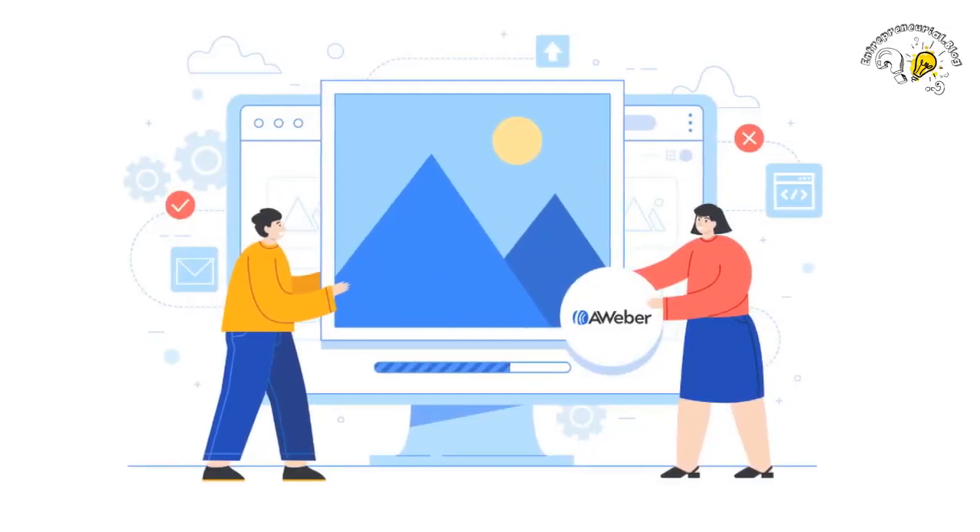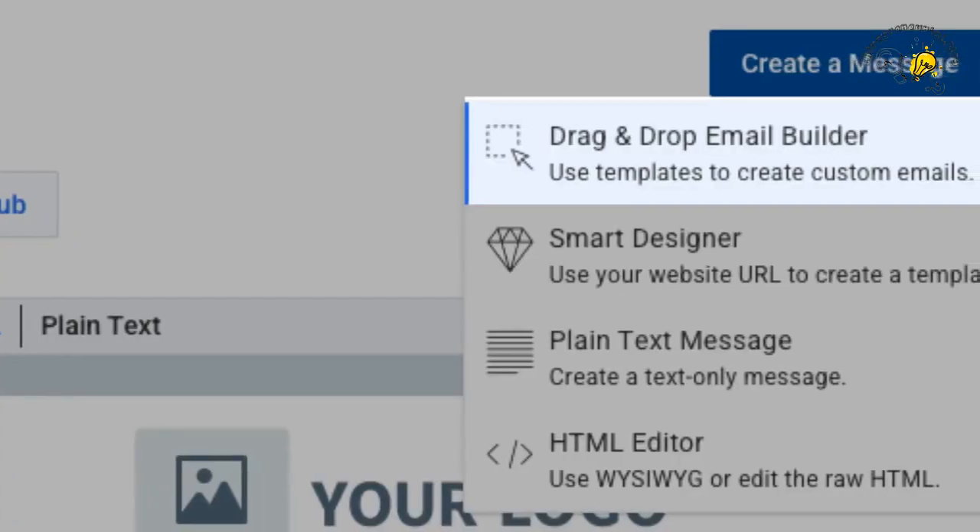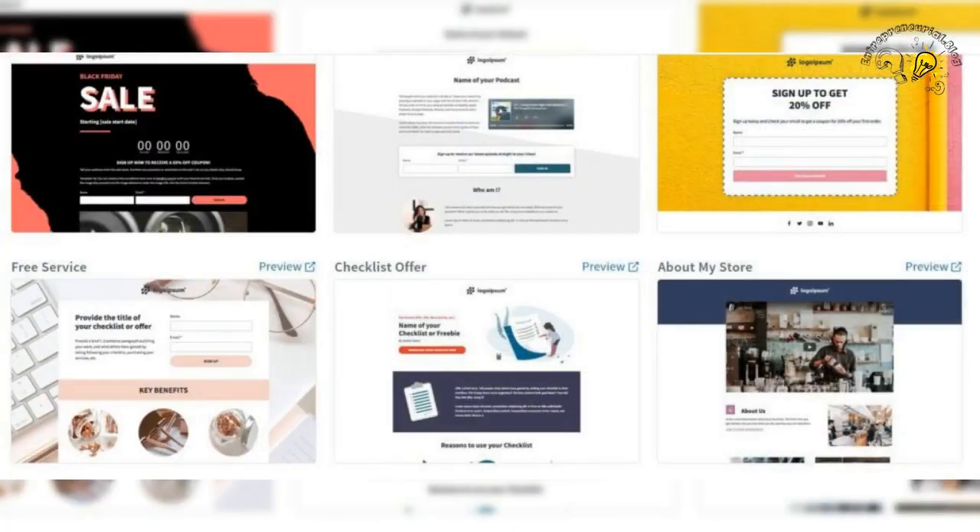One of the most powerful features of Aweber is its drag-and-drop email builder. With this tool, you can easily create emails that look great on any device and are optimized for maximum engagement.